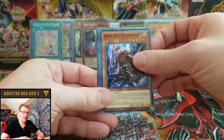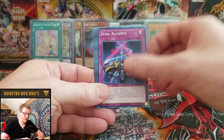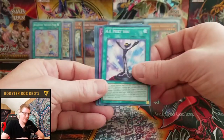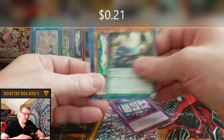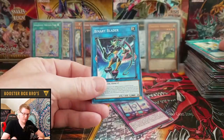Dark Eye Nightmare, Bujinkandist, Zexal Alliance, AI Meet You, Amazement Family Faces, Bufo, Zexal Entrust, and Binary Blader.